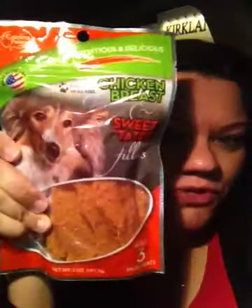Those will be delicious, I'm sure. And then I also got these guys chicken breast sweet tater fillets — sweet potato, salt, and chicken. Those are the three ingredients. I thought those would be delicious for them.